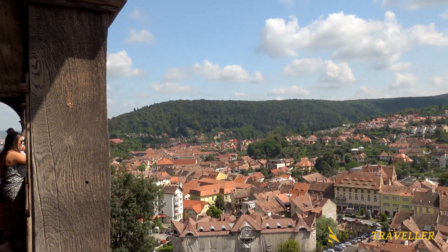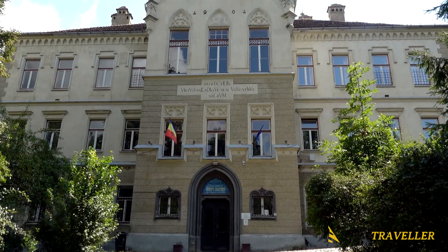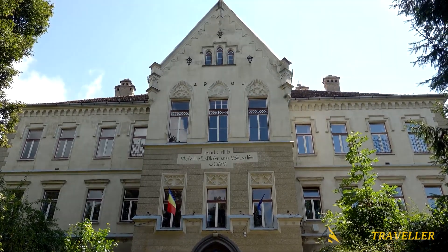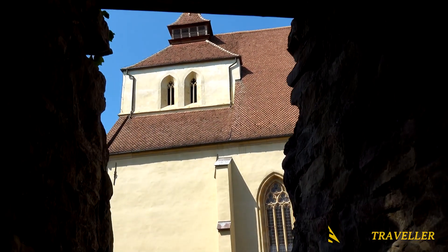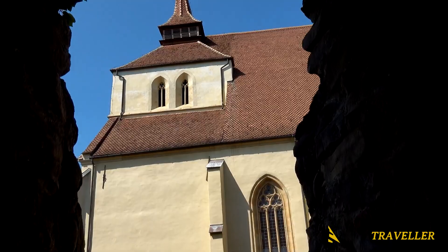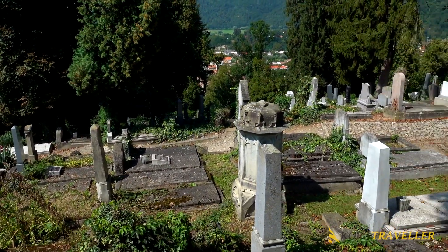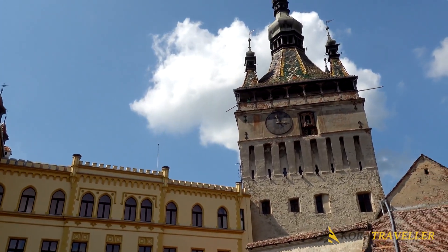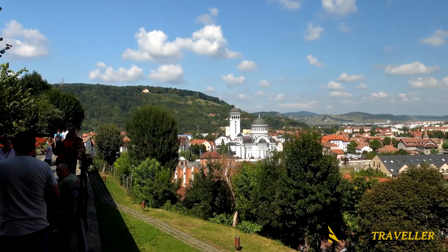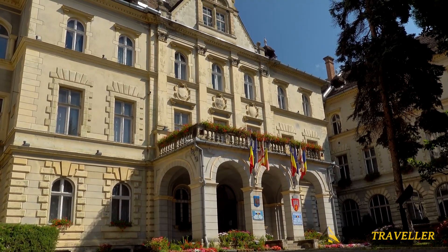With its picturesque old town, gorgeously colored houses, and clock tower, this location is a breathtaking sight. It has some particularly lovely cobblestone lanes, old houses, churches, and a charming little square right in the middle of the city. Sighisoara's ancient quarter is unquestionably one of the best places to visit in Romania because of its upscale structures and winding tiny lanes.